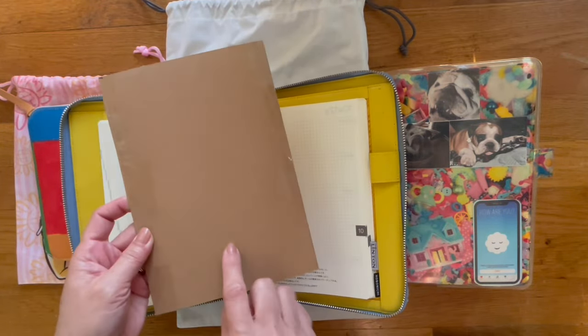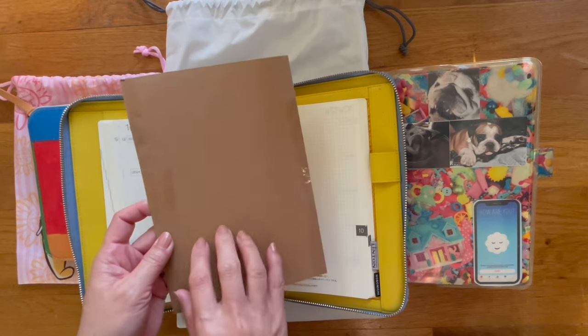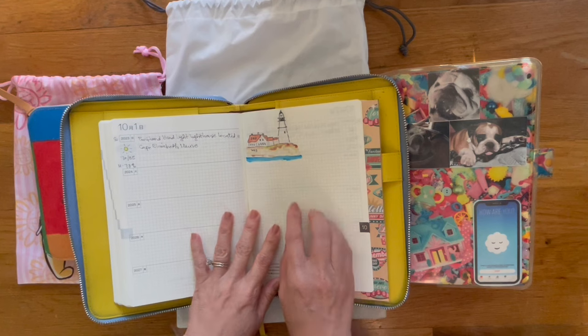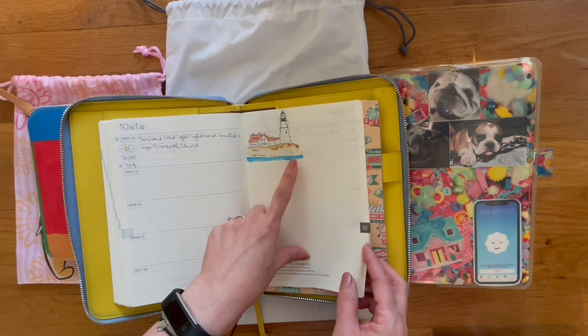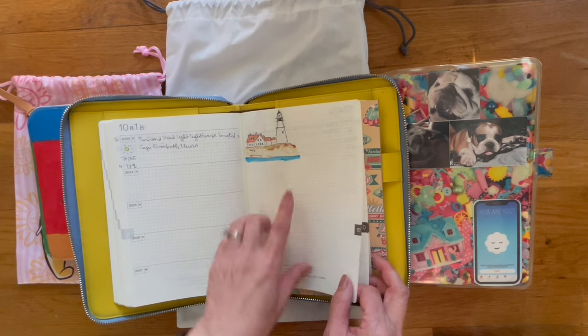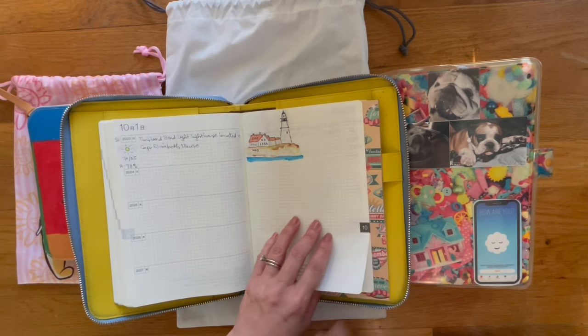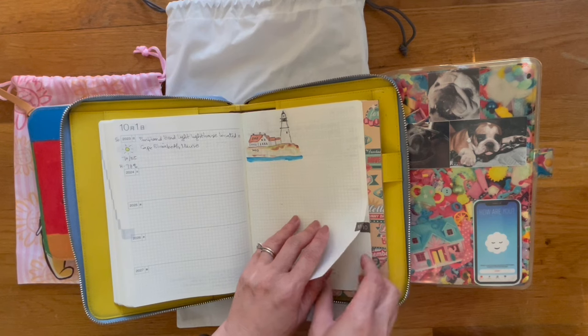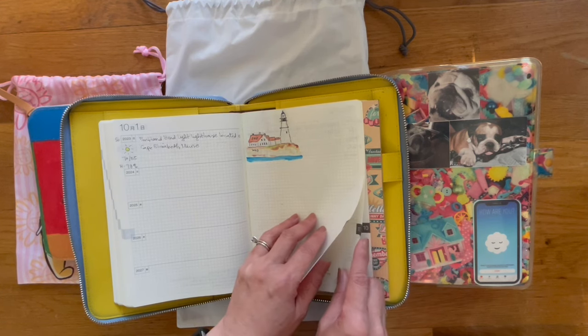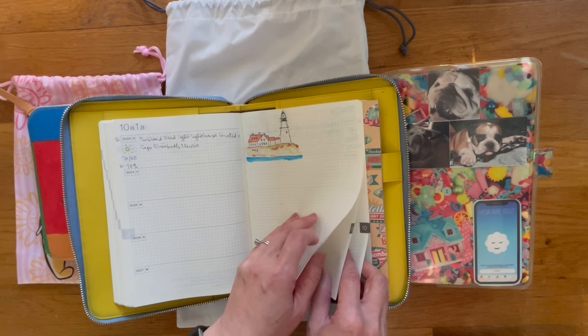This is a pencil board that I made out of cardboard, with a scrap of paper on the front. This one is Lighthouses. I sketch in pencil first, and then I outline again with that Sharpie no-bleed black pen, and then watercolor. So this is my interpretation of the Lighthouses. This is the Portland Head Lighthouse, located in Maine.